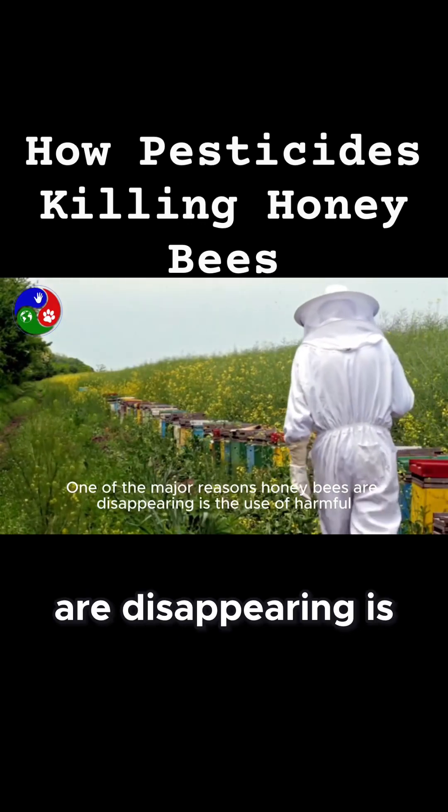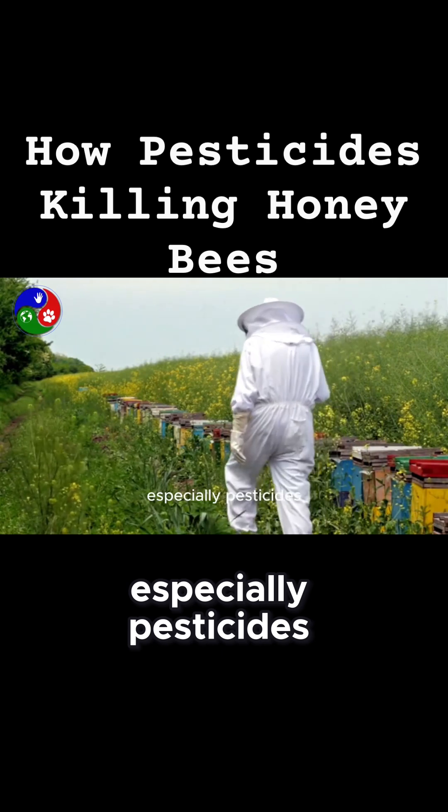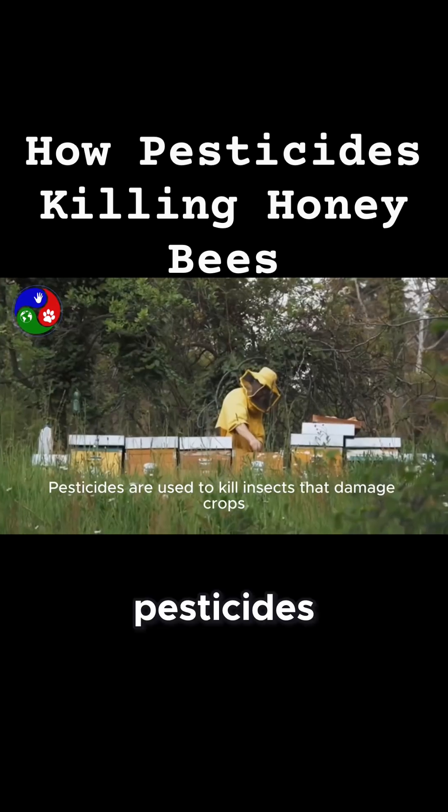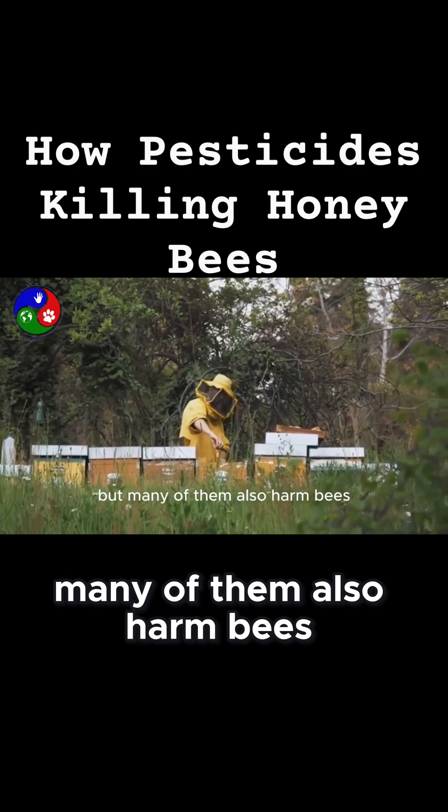One of the major reasons honeybees are disappearing is the use of harmful chemicals in farming, especially pesticides. Pesticides are used to kill insects that damage crops, but many of them also harm bees.